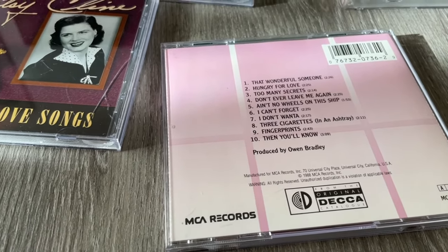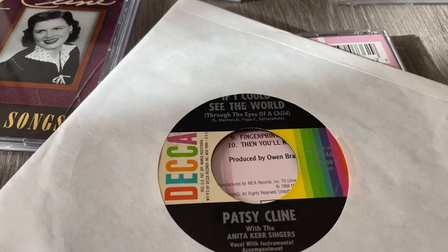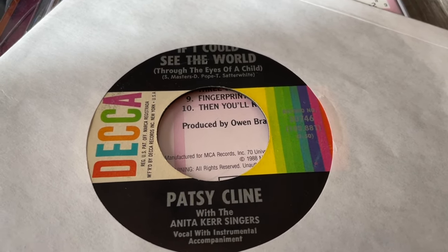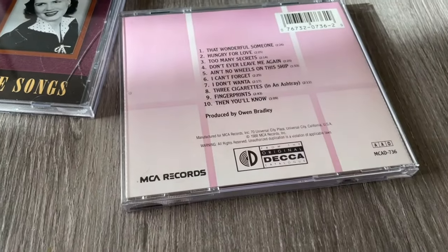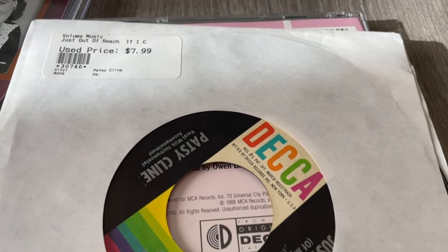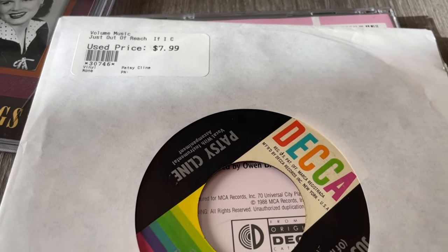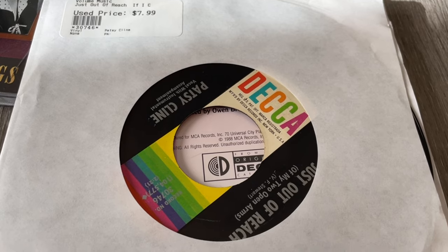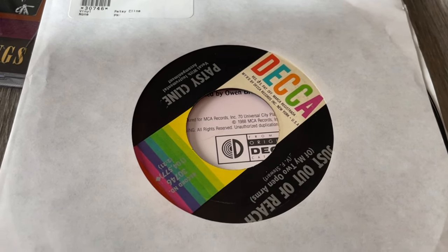I did pick up a record as well — it is a Decca release. I didn't have my list of which singles I own already, so I took a shot in the dark on this one. These were priced a little bit high — $7.99 is a bit high, at least in the Denver area, for 45s. But at the same time, it was just super fun to find this stuff. Finding Patsy Cline music in the wild is always fun. So those are my finds.